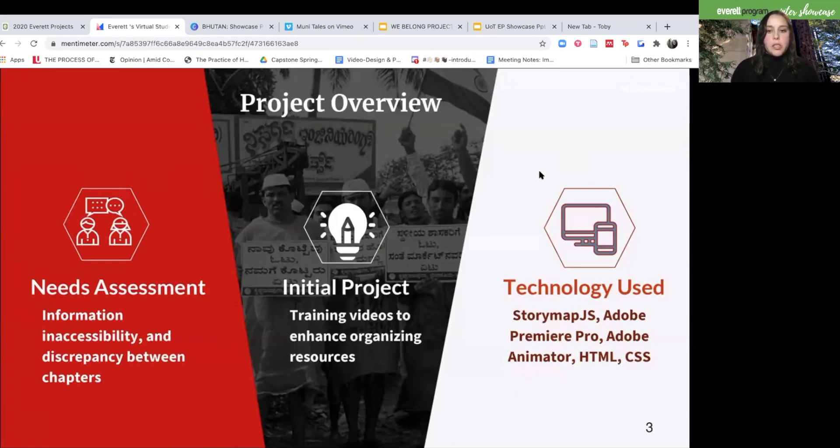With this, we were trying to address Acorn's decentralization of their information that made their website hard to navigate and inherently made it more difficult for organizers and community members to access their global information. Initially, our project's aim was to create comprehensive training videos for the organization, but due to COVID, we quickly had to pivot towards digital storytelling.